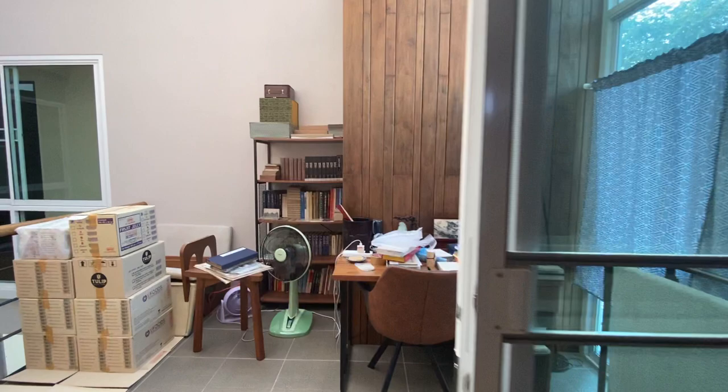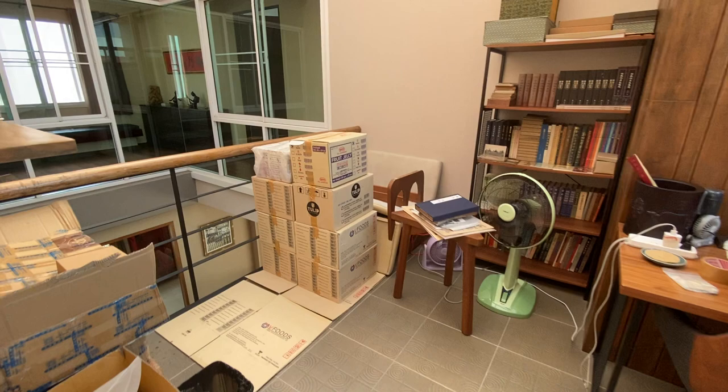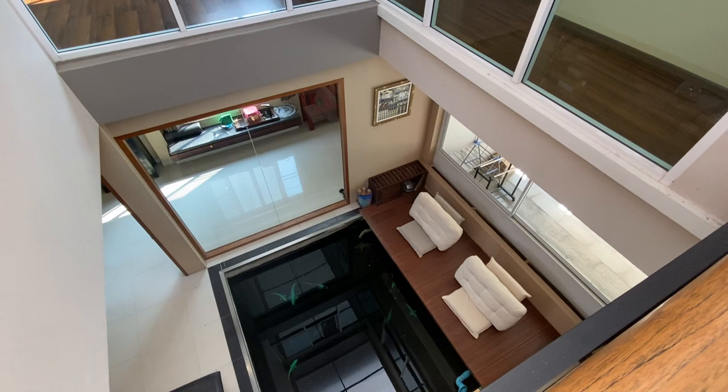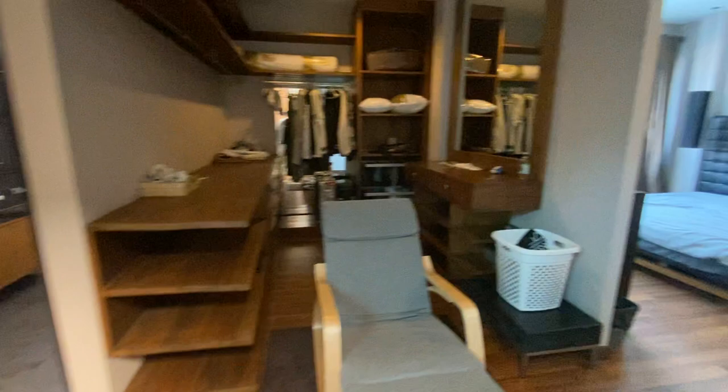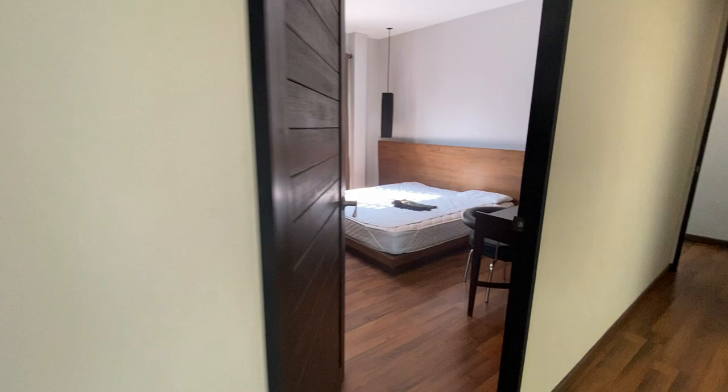Again, you get natural light coming in, and there's some extra space here which has been turned into an office, which is really cool. This house has a lot of nice details — it's not boring at all. All this natural light coming in is definitely the theme of the house, making sure it never gets dark during the day.